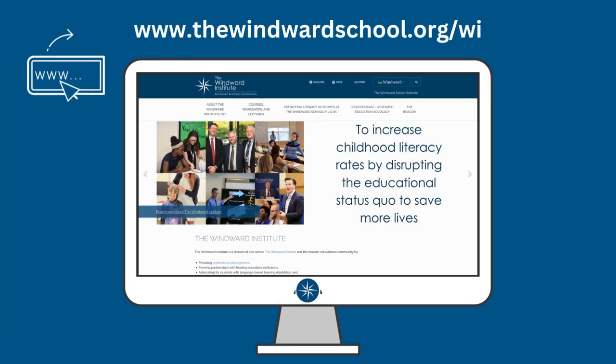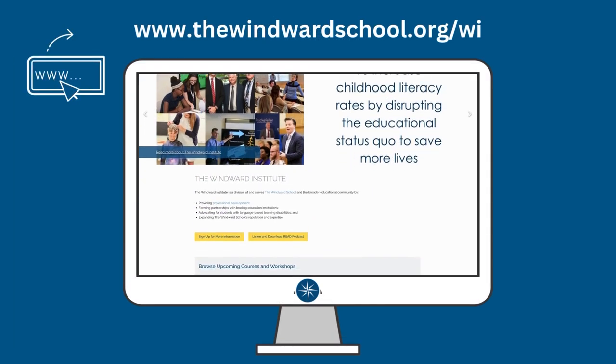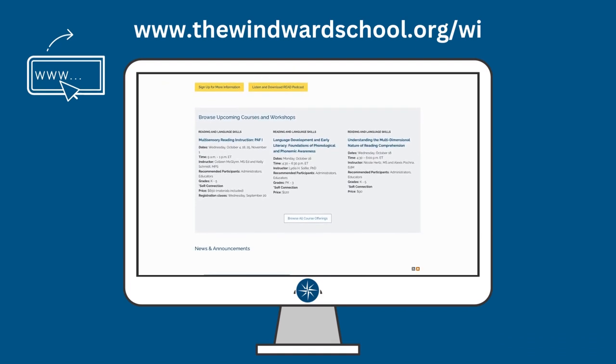Thank you for watching. For more information on upcoming courses and workshops, please visit our website at thewindwardschool.org/WI.